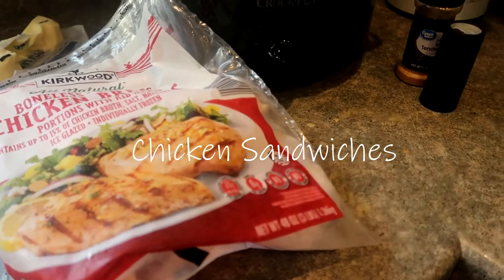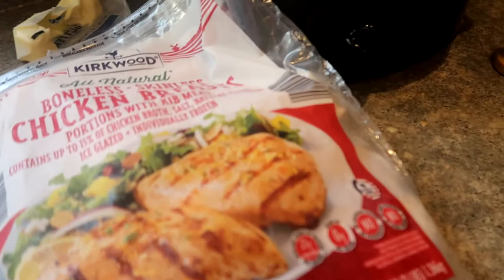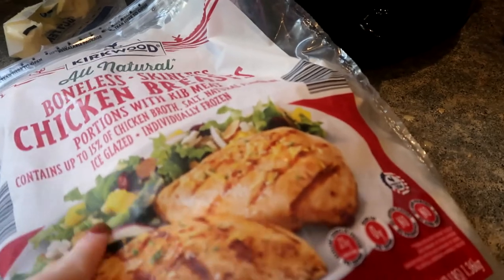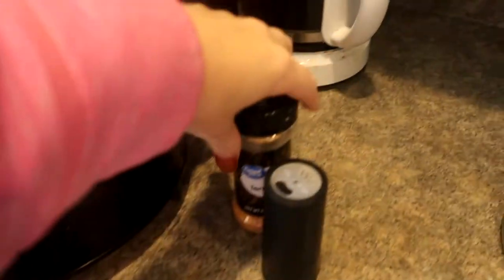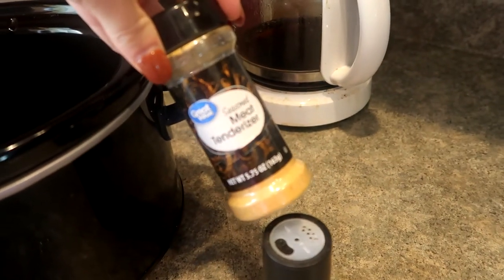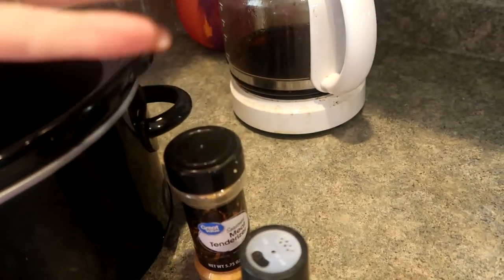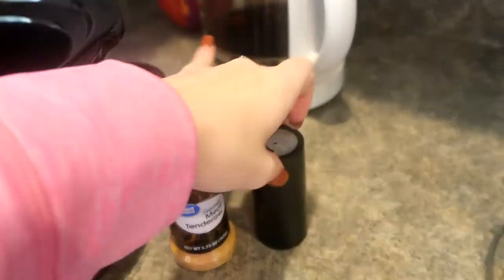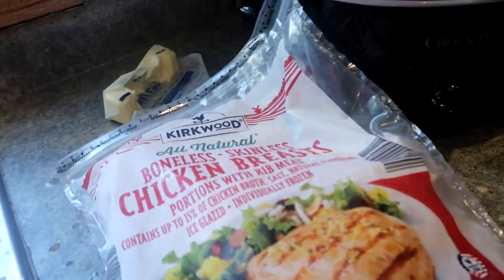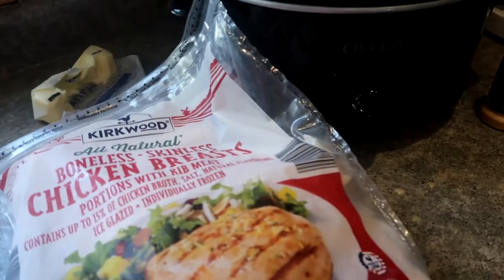This next meal is the easiest one by far. All you need is chicken of your choice — you can do a whole roasted chicken, chicken legs, chicken breast, whatever you want. I'm using chicken breast. You'll want some seasoned meat tenderizer, which makes the meat fall apart nicely, some pepper, and some sort of chicken base or chicken gravy — you can make yours from scratch.